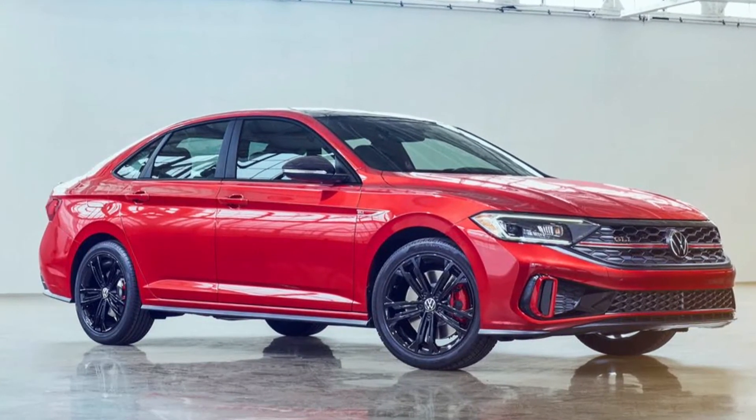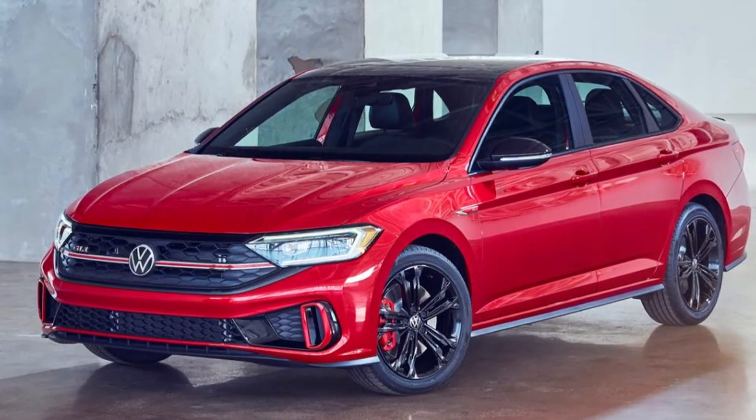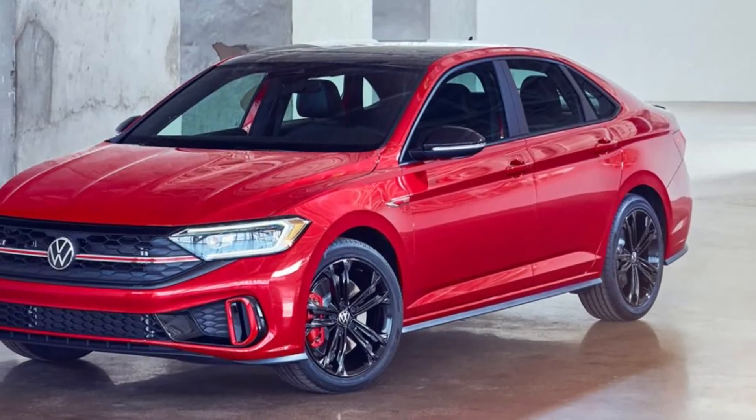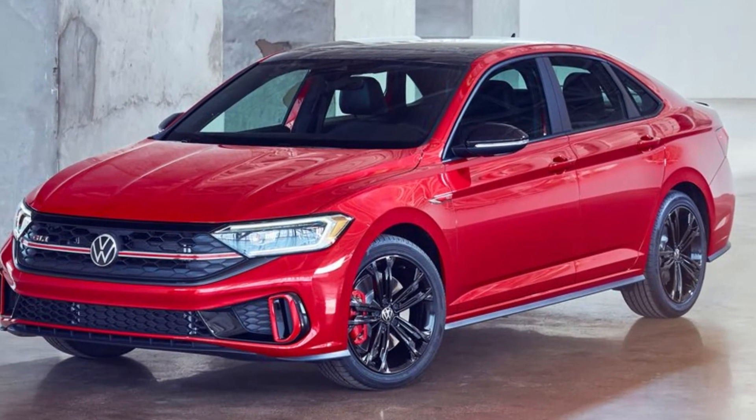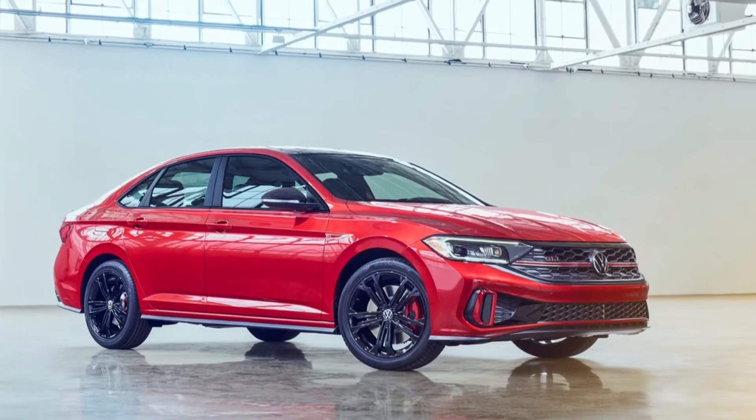As for the design, the redesigned front and rear bumpers lend the Honda Civic competitor a fresh look, further enhanced by new metallic colors including Rising Blue and Oryx White.